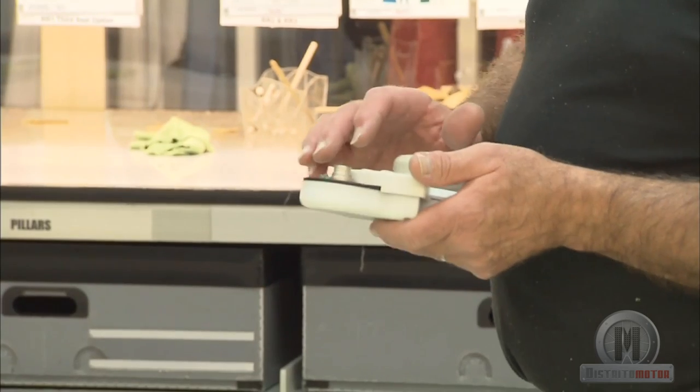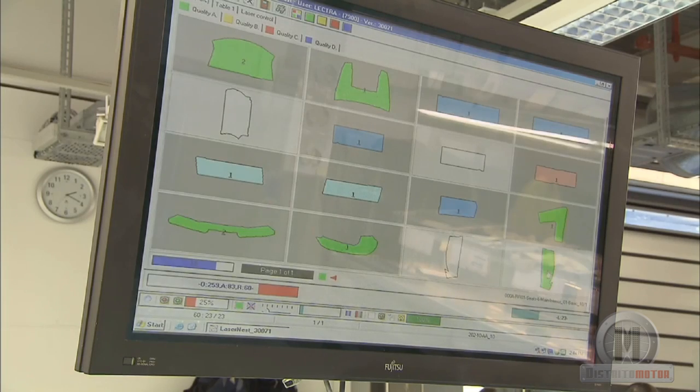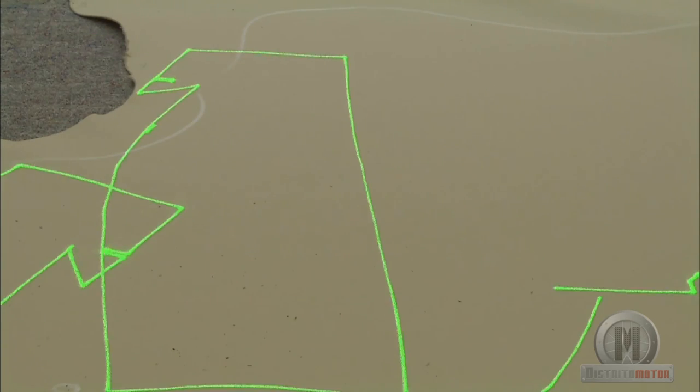The same happens with the leather of the upholstery. It comes from the north of Scandinavia, and only one out of 500 hides is selected.